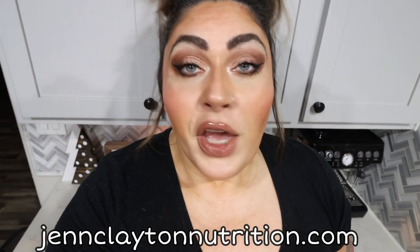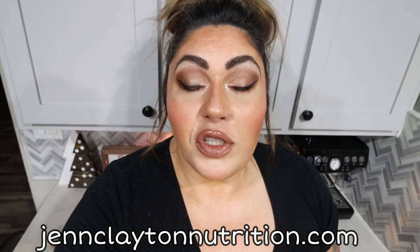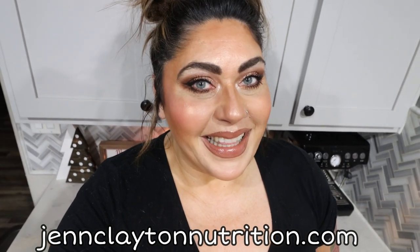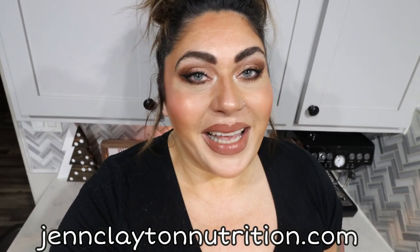Give this video a huge thumbs up. If you're new to my channel and haven't yet subscribed, I would love to have you here. Hit the subscribe button and click the bell so you never miss a single video. Down in the description box, I'll link my recipe website so you can find all three of today's recipes. You'll also find nutrition coaching where I offer personalized macros and calories to help you reach your goals.